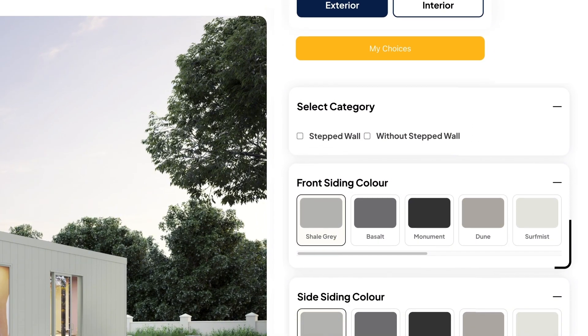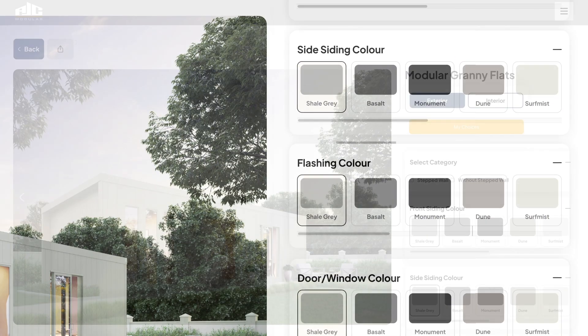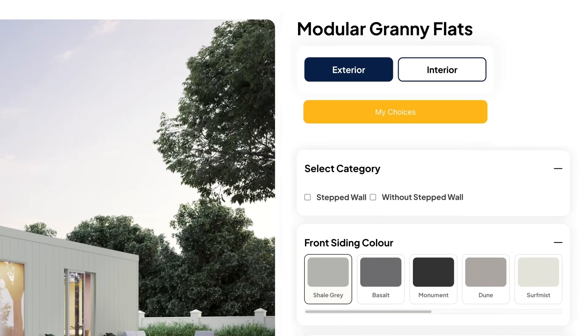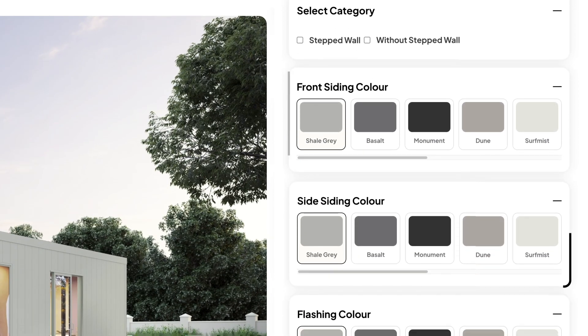Now it's time to make it yours. As you select each option, notice how the visual updates instantly on the right-hand preview. Start with the exterior — choose the color of your front and side cladding.